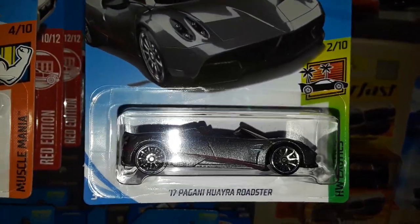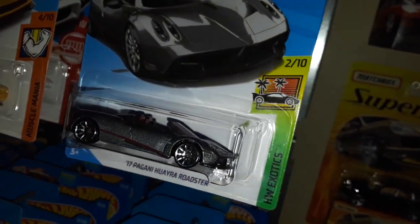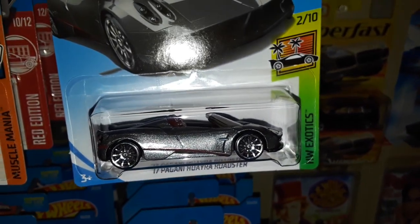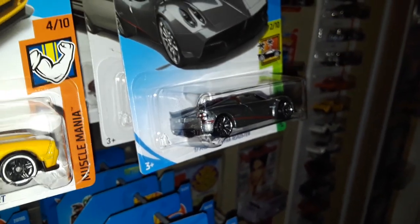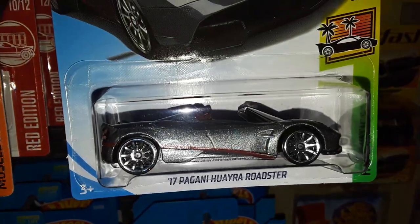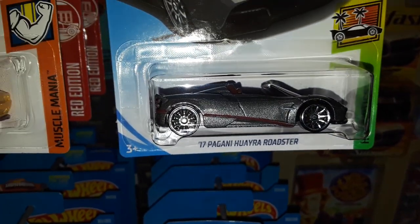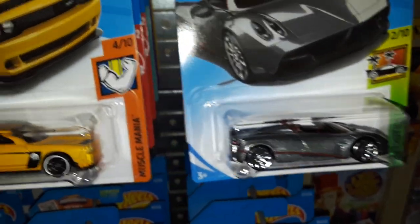Next up we have the Pagani Huayra Roadster in metallic dark grey. With the light on it really shows the glittered paint. It's got a detailed front and rear end, which is a really nice touch, despite having a pinstripe on the side. But that actually passes the three-side rule because there's no roof — it's a convertible.